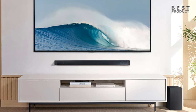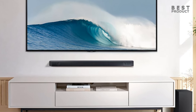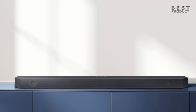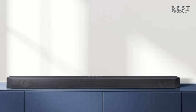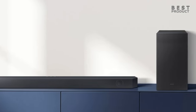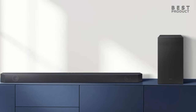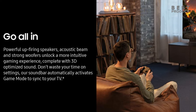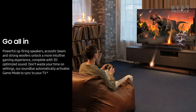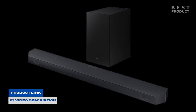Overall, the Samsung HWQ600C is a good soundbar that offers good sound quality and immersive 3D audio with Dolby Atmos and DTS:X support for the price. It's a great choice for people who want to improve the sound of their TV without breaking the bank. It also has Q-Symphony technology that makes it a perfect match for compatible Samsung TVs. The soundbar is easy to set up and use, the wireless subwoofer adds powerful bass, making it ideal for movies and games.